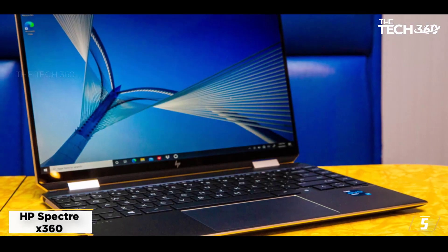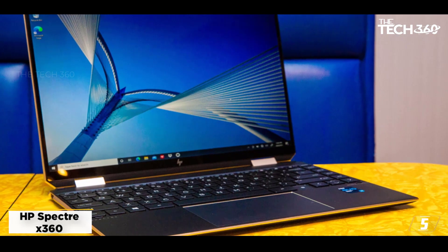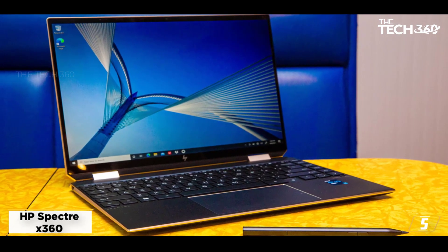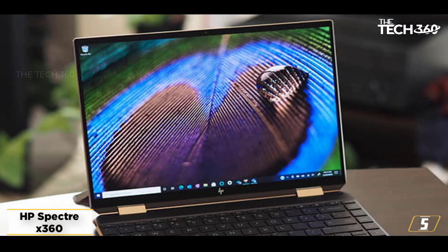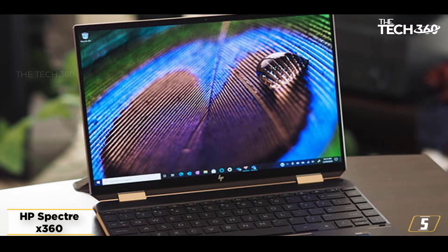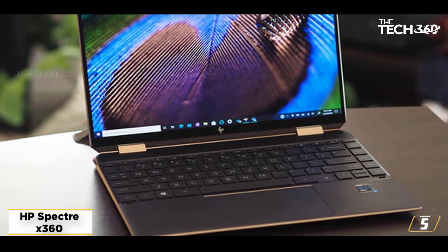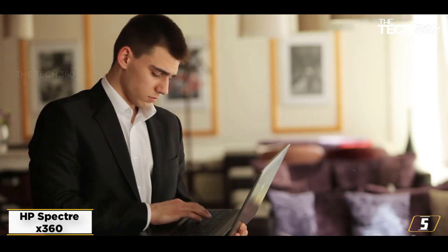Not only is this one of the most beautiful laptops on the market right now, with its gem-cut design and sleek profile, but it's impressive on the inside too. During our tests, we found that it comes with impressively long battery life, which means that you're getting one of the best laptops on the market, hands down. As such, it's also one of the best laptops for engineering students right now.